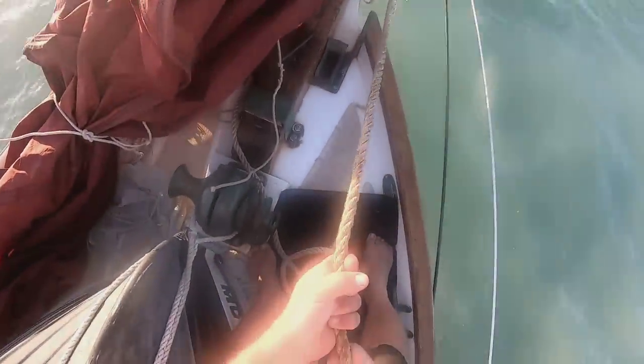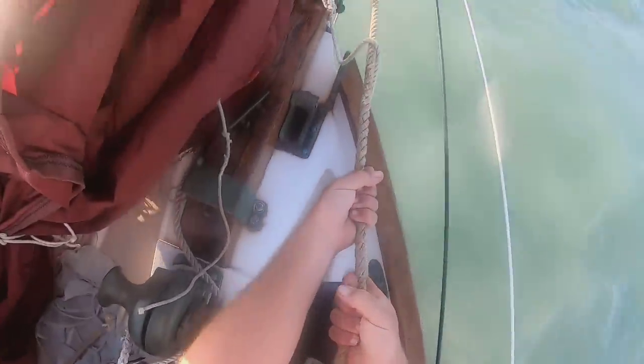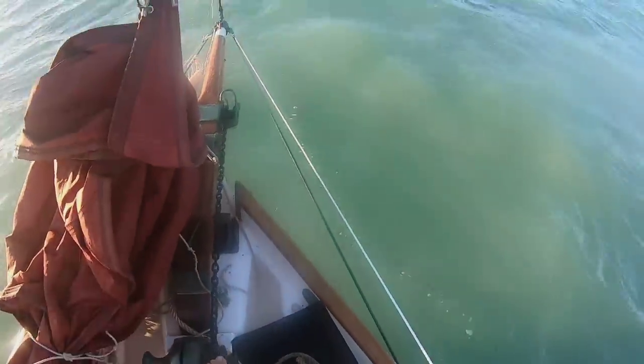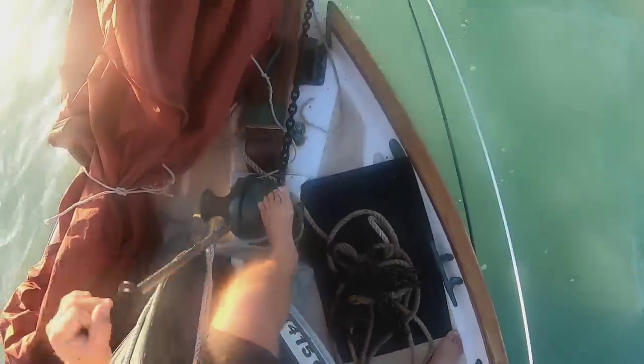The winds have swung south-southeast as forecast, and we're losing the shelter of Boot Key. We've got a bit of a chop running here, which makes it a little tricky weighing anchor — with the boat coming up and the anchor rode suddenly coming taut, you want to be careful you don't get your fingers in the wrong place. The spade anchor just broke out, and we are on our way.